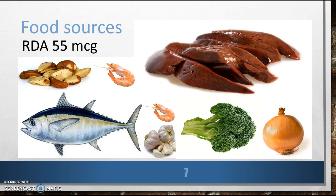Let's talk about ways to get adequate amounts through our food. Can you recommend some good sources? The recommended dietary allowance for adult males and females is 55 micrograms. For pregnant women, the amount is 60 micrograms, and for lactating women, 70 micrograms. There are many great sources, including Brazil nuts, organ meats, seafood, muscle meats, enriched grains, garlic, broccoli, and onions.